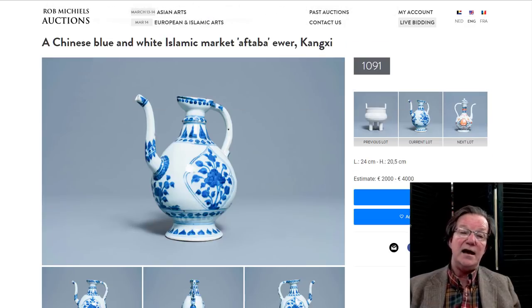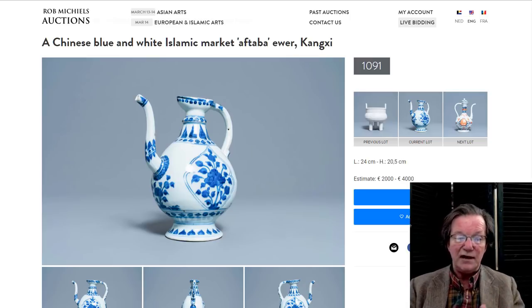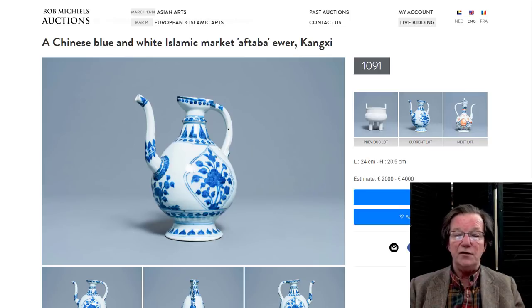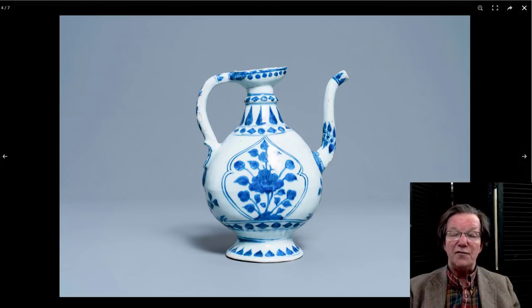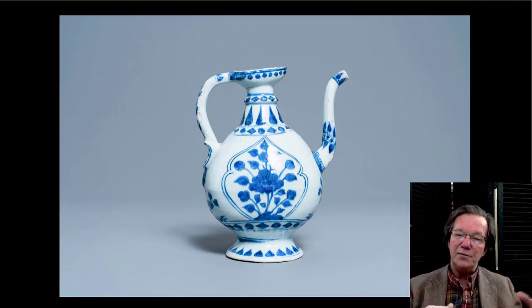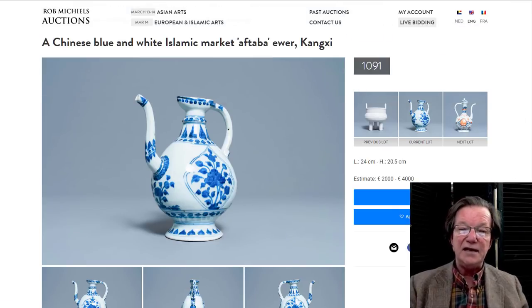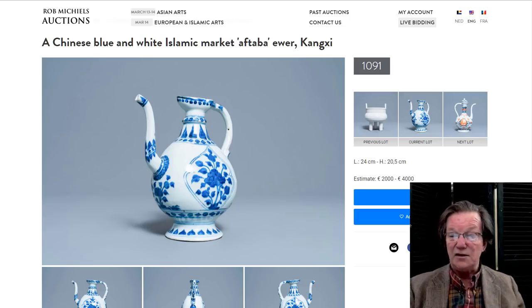Over here to this — an aftaba. You're going to see this word used more and more. It's basically an Islamic and northern Indian metal form used as water pourers, mostly for ablutions and religious ceremonies. This is a very nice one. He's got two of them — one in enamels and this one in underglaze blue. Very unusual form and type. These were all made for the North Indian market or for Persia and the Middle East as an export good. He's got it dated as Kangxi — could be a little bit older. Regardless, it's absolutely great. Estimate is €2,000 to €4,000.